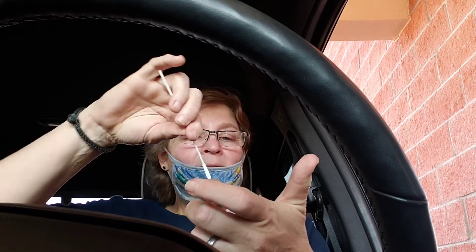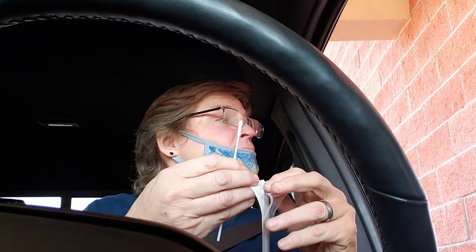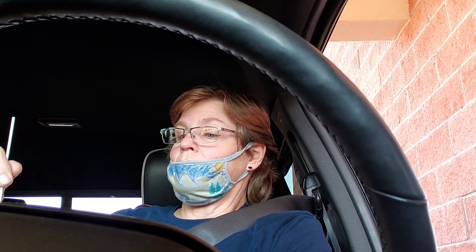It makes me want to sneeze — yeah, it's very uncomfortable. After doing both nostrils, you grab the vial, open it up, and the swab goes all the way down inside the vial. Then you swish it around in there for about 20 seconds.